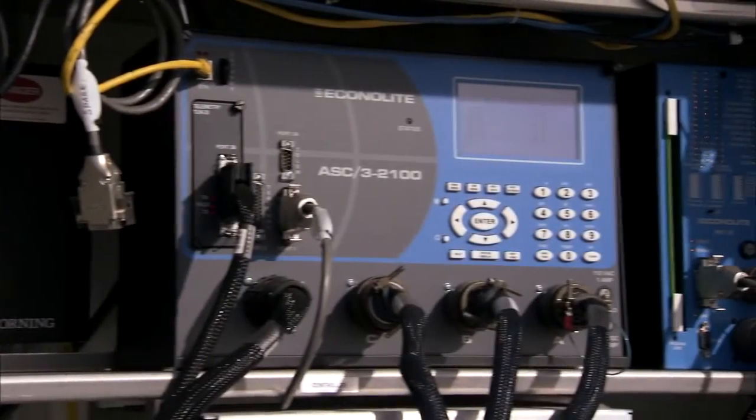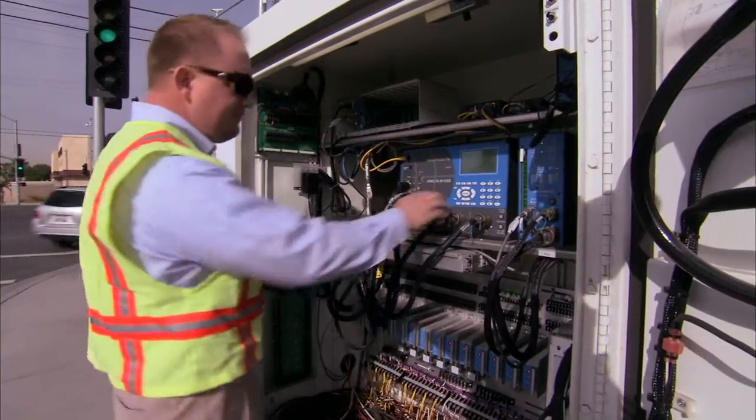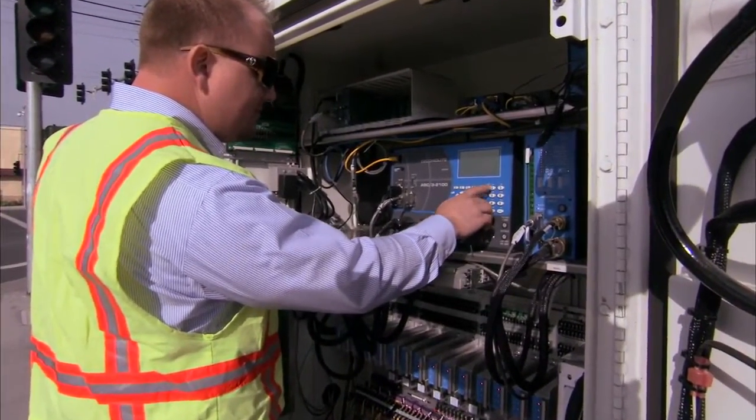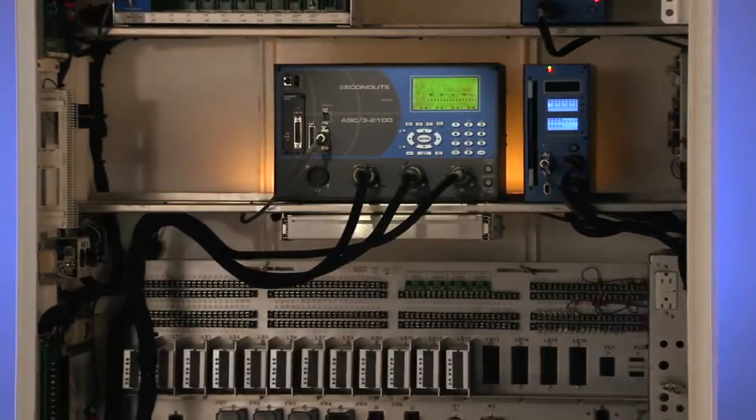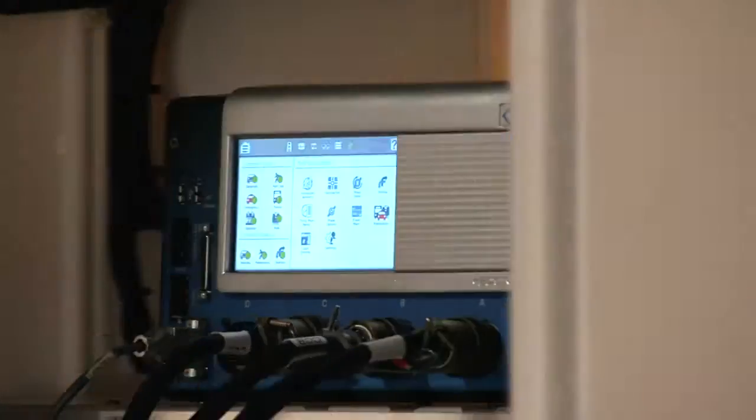The ASC3 traffic controller is currently installed in over 30,000 intersections and has become the de facto choice of traffic engineers the world over. Today, Econolite continues its tradition of offering the most advanced and innovative traffic technologies with Cobalt.